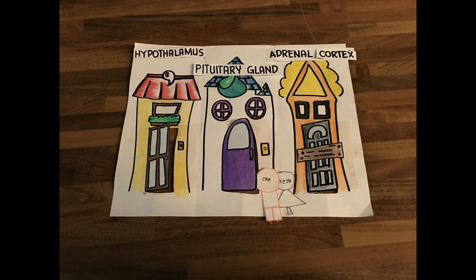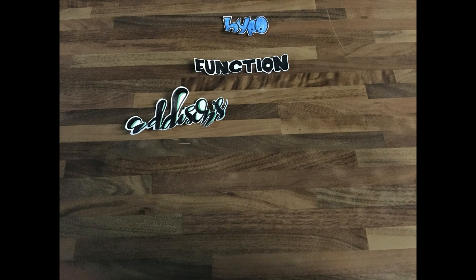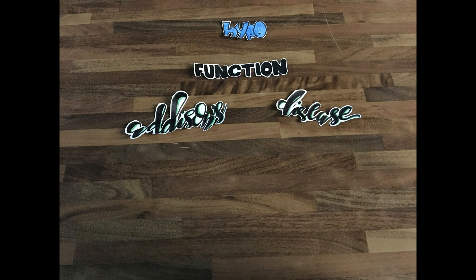But what happens when the adrenal cortex suddenly gets blocked? This is where hypofunction of the adrenal glands occurs, also known as Addison's disease.